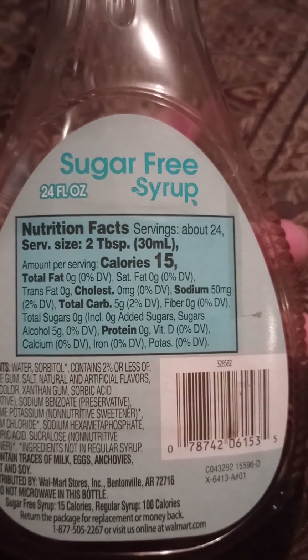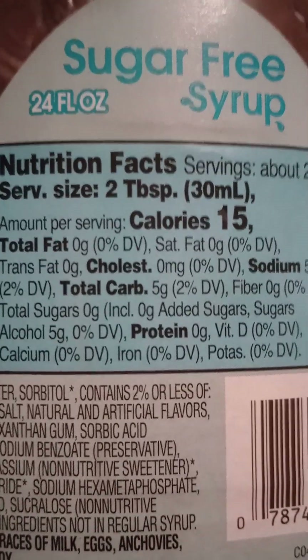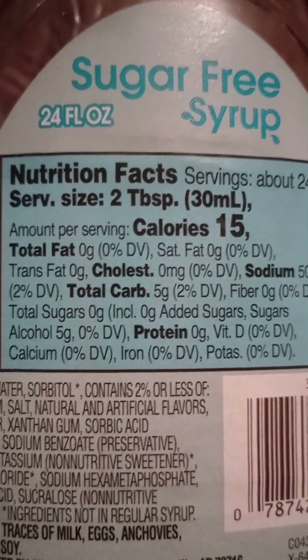Total fat, 0. Saturated fat is 0. Trans fat, 0. Cholesterol, 0. Sodium, 50 milligrams. Not bad.